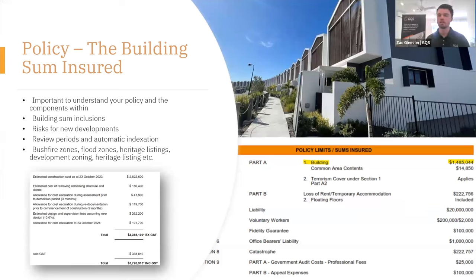The building sum insured — it's really important to understand this number. That's a typical outlay of a strata policy: a building sum insured of $1.4 million. It's really important to understand that as quantity surveyors we have exclusions in our insurance valuation. It's important to discuss with your broker the effect of any exclusions and how that interacts with your policy and whether there are differences that need to be discussed with your quantity surveyor and broker. On the bottom left there's a little table showing the inclusions within a building sum insured. It's not just a construction figure to build what your strata property is — that's the first figure, the construction figure.